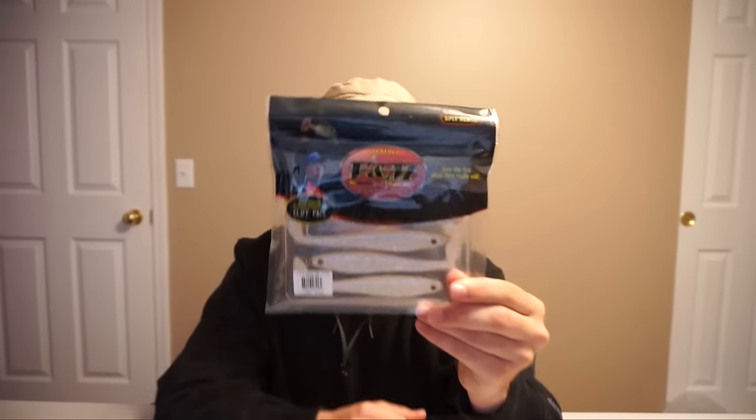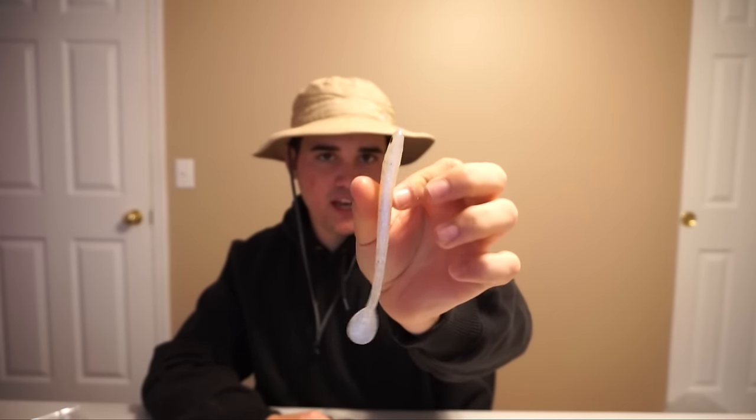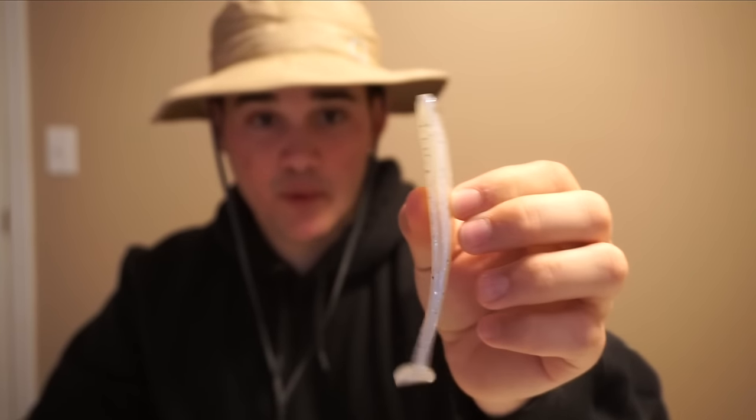Speaking of swimbaits, we've got some VNM swimbaits designed by Bassmaster Classic Champion Cliff Pace. These are just little white soft swimbaits — not even hollow belly, they're solid, with a thin profile. Normally swimbaits like this are kind of round, like hollow bellies. This one is thin, almost like a fluke or a soft jerkbait — actually a pretty interesting design. Not sure if it would have more side-to-side movement. This is a VNM High Tail Shad in white ice color. If you're fishing anywhere where swimbaits really work, maybe where bass are still feeding on shad, you could definitely go to town with something like this.